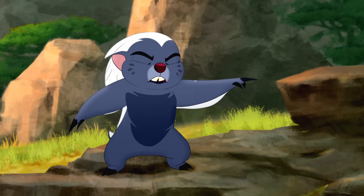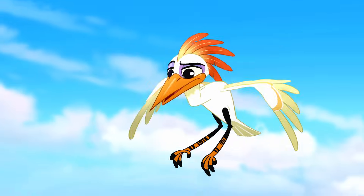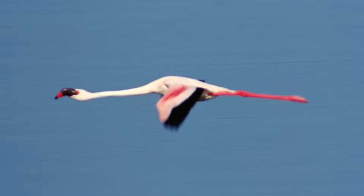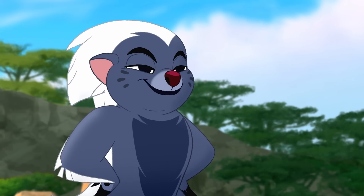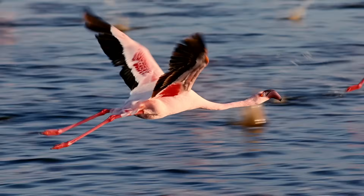Do flamingos have to make a chrysalis too? No, Bunga. Flamingos are born with their wings. They're mostly pink, but they also have 12 hidden black feathers in each wing that can be seen when they fly. Ooh, our super-seeker fly guy — soar him back in front!